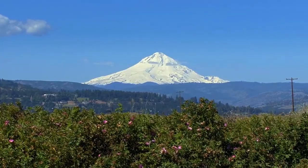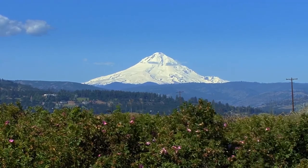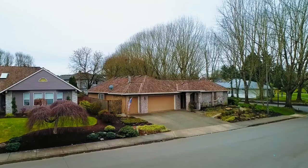Or take a weekend getaway to the majestic Mount Hood, or enjoy the beautiful Oregon coast. It's all here waiting for you to call home.